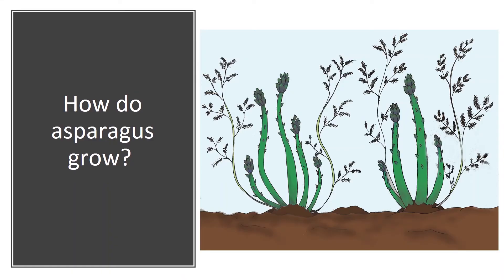Let's take a look to see how asparagus grow. Asparagus is a perennial, which means it grows back year after year. It is a plant member of the beautiful lily flower family. Asparagus grows straight out of the ground. When being harvested, the spears are simply cut with a sharp knife or scissors at ground level.